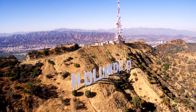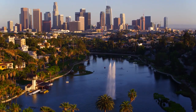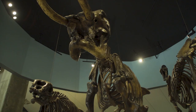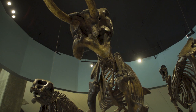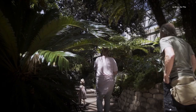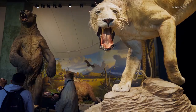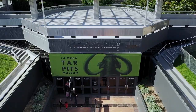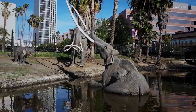Amid the traffic, the skyscrapers and the Hollywood stars, it's easy to forget that Los Angeles was once more than just a concrete jungle. As early as 11,000 years ago, mammoths, saber-toothed tigers and even dire wolves not only inhabited the city of angels, they dominated the landscape. And you can still see them today, right here at the La Brea Tar Pits.